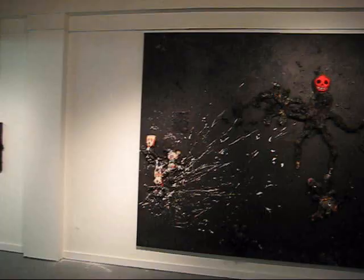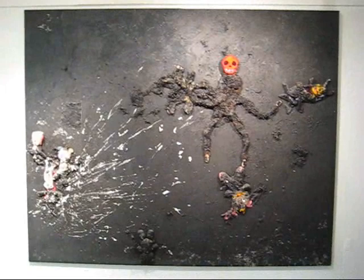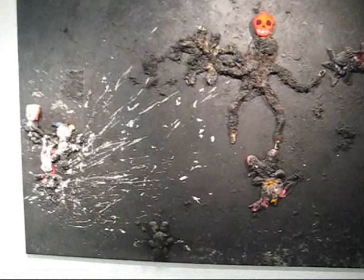We're here in downtown Newark and we're looking at some work by German Petrie. This piece is titled Reichstag 9-11 and it's 96 by 120 inches, so this is 8 by 10 feet.